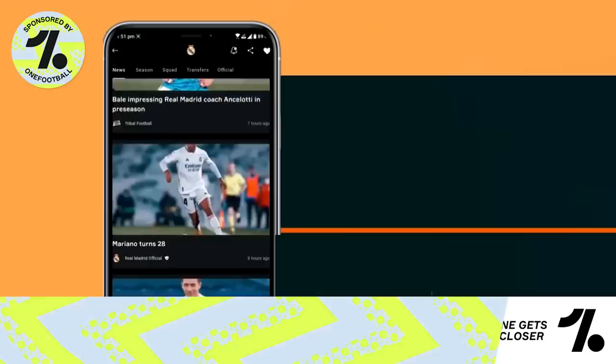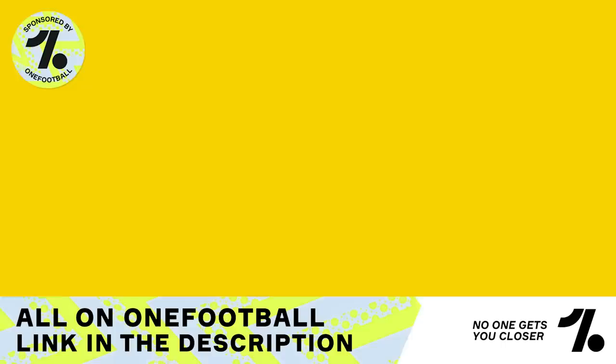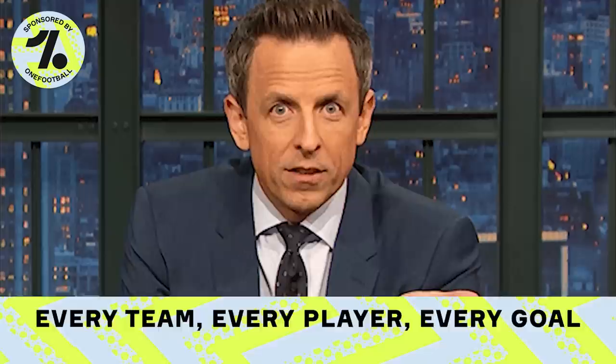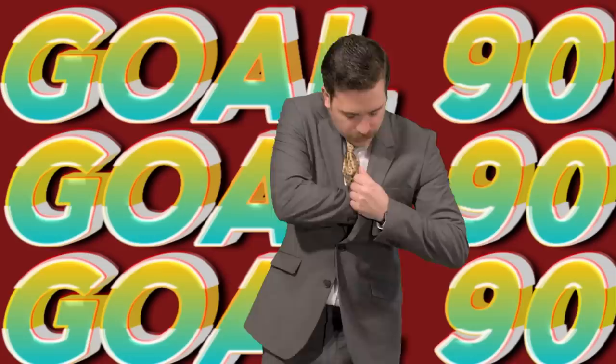Before we get into the list, we want to introduce you to one of our major sources for football news, gist, and insider scoop. One Football is your one-stop shop for everything football related — live scores, transfer news, general football updates, literally everything. You can follow your favorite club and players and get all the latest updates as notifications. Click the link in the description to download the One Football app.